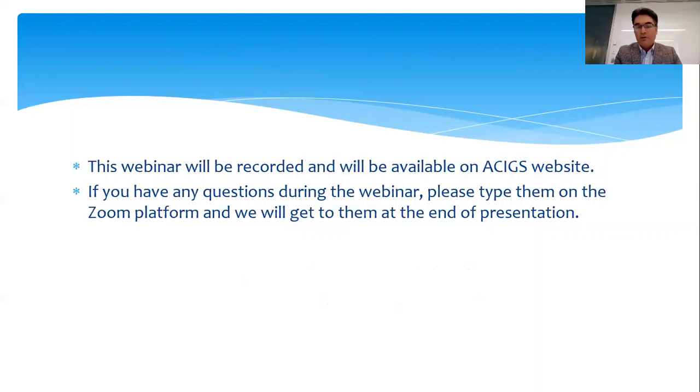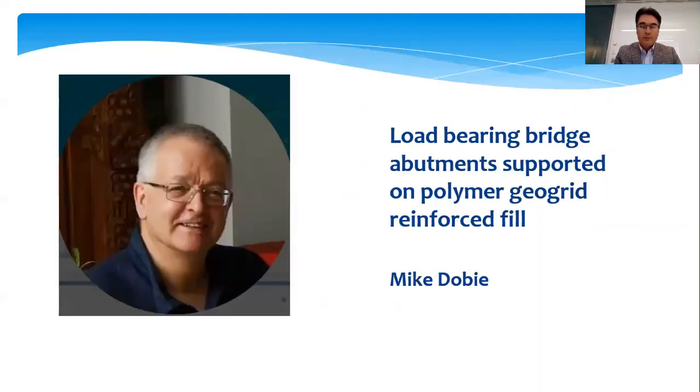During the webinar, if you have any questions, make sure you type them in the Q&A section of the Zoom platform, and we'll get to them at the end of the presentation. Today we have Mike Dolby presenting on load-bearing bridge abutments supported on polymer geogrid reinforced fill.